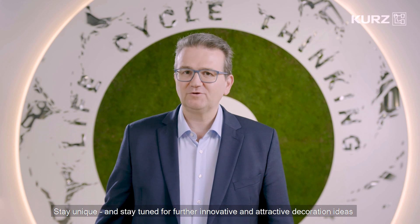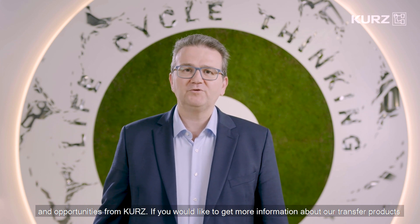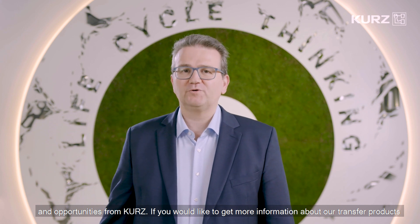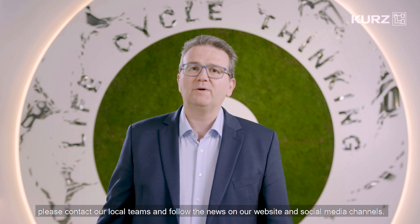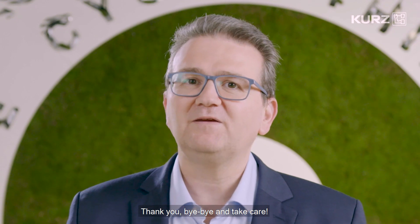Stay unique and stay tuned for further innovative and attractive decoration ideas and opportunities from Kurz. If you would like to get more information about our transfer products, please contact our local teams and follow the news on our website and social media channels. Thank you, bye bye and take care.